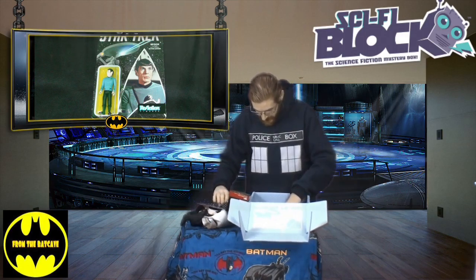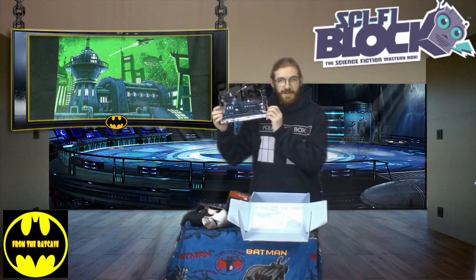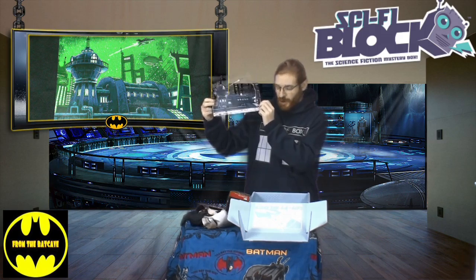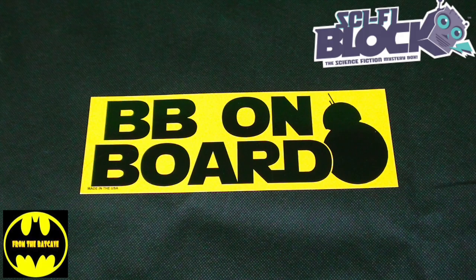And it looks like our final item — oh, I spoke too soon, there are two final items. A piece of artwork here, Futurama inspired. How can you go wrong with a bit of comedy sci-fi? And finally, one for your bumper — BB-8 on board.